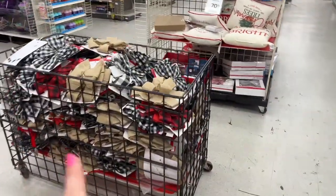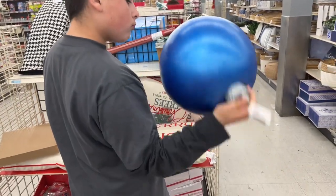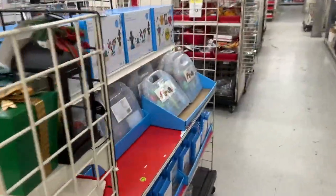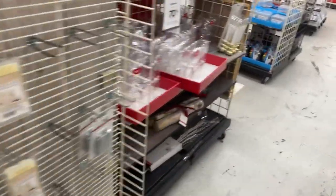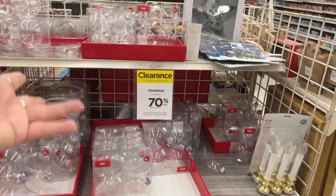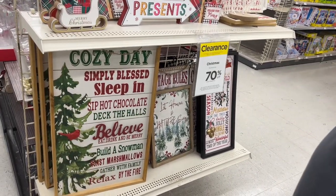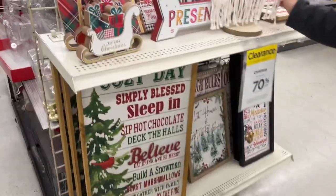70% off on the ribbons. They got nautical over there but I don't have time — the store is closing. We are out late tonight. 70% off, more stuff here — definitely check your Michaels because everybody's looking for different things. If you get a four-pack at 80 or 90% off, that's a good deal — you'd pay like 69 cents for four versus $1.25 at Dollar Tree for one. Cozy days, simply blast, sleep in, sip hot chocolate, deck the halls, believe, build a snowman — I'm still in Christmas mode, guys. It's really sad, but I'm still happy about it.